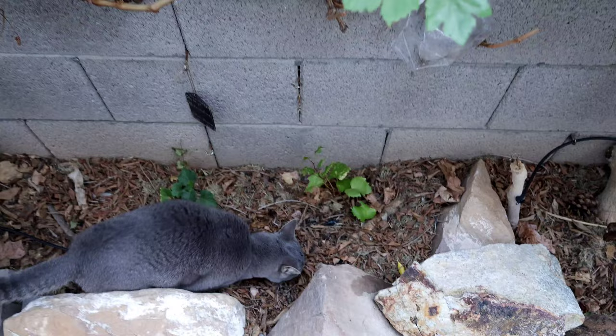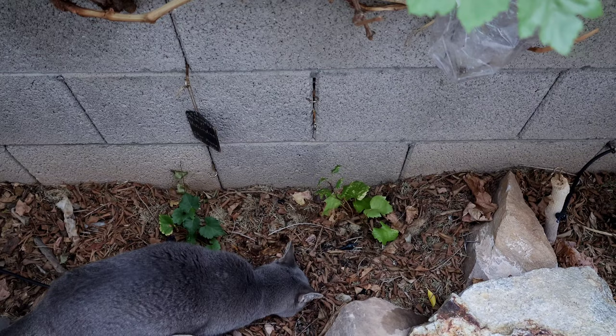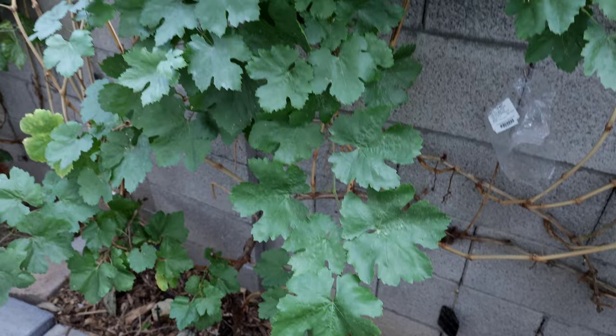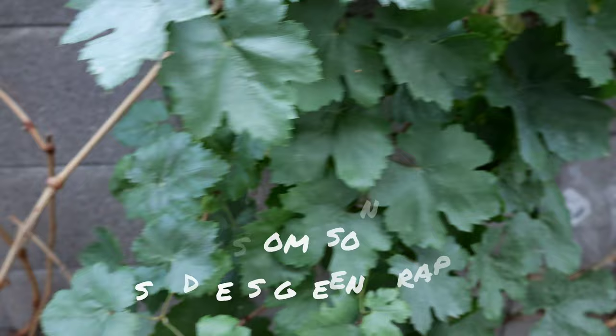Those are obviously very tiny grapevines, but we've started out with grapevines that small and they grew 20 feet in the first year, so don't let the size fool you. These are just tiny little rootings and once springtime kicks in they are going to take off — as long as they survive the summer and we sun-protect them. We use about 60% shade cloth for the first year.